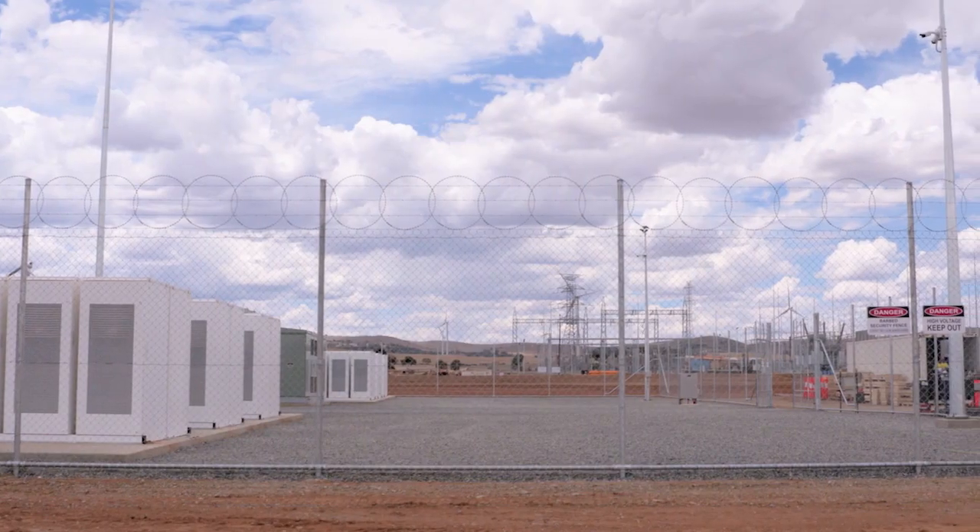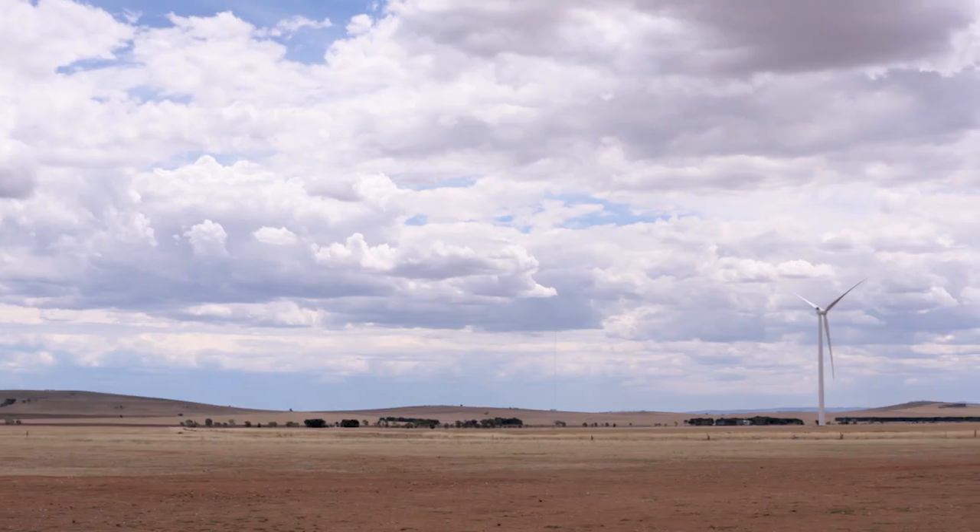Do you see yourselves building other similar battery installations across Australia? Certainly. Previously this year, we've announced the Bulgana Green Power Hub, which is a project we have in conjunction with the Victorian Government and Nectar Farms — a large-scale battery and wind installation in Victoria. There's also a range of other projects, wind and solar, in our development pipeline where we're planning to incorporate batteries.